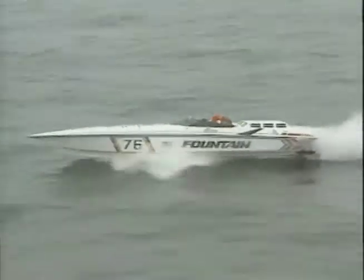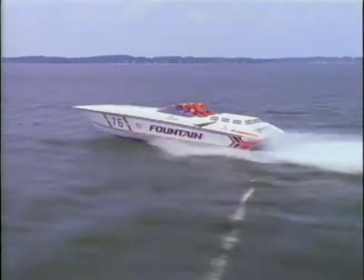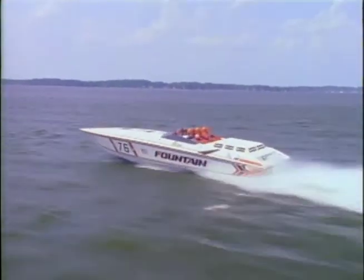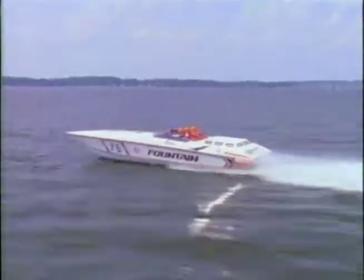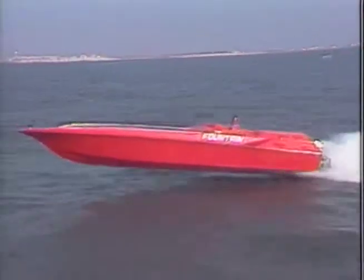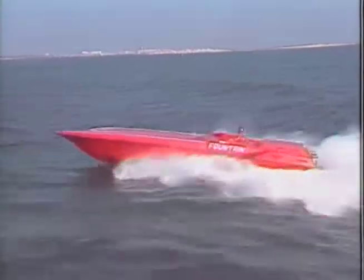Deep V is exactly what it says — you're shaped much like a V and you knife through the water and smooth out the waves. The drawback is that the deeper you pierce the water, the slower the boat is going to run. What we try to do with the boats we build is design a modified V-bottom that gives the advantages of lifting through the top of the water rather than deep down, so it lifts you above the water but still knifes through it.